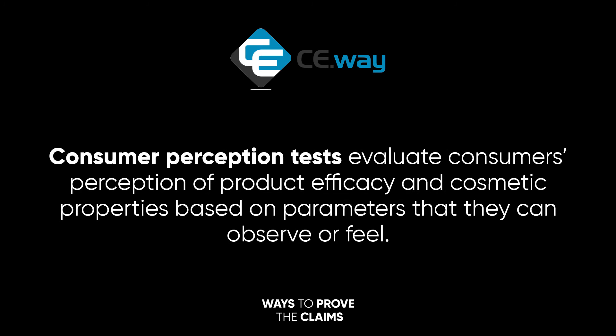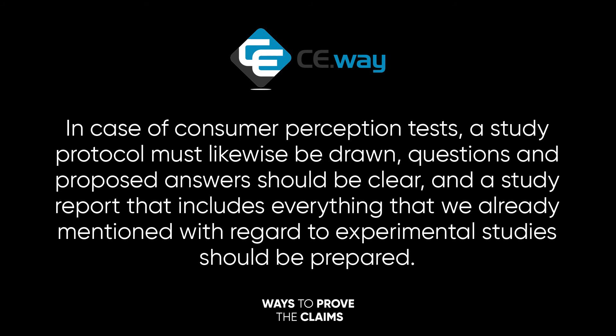Consumer perception tests evaluate consumers' perception of product efficacy and cosmetic properties based on the parameters that they can observe or feel. In case of consumer perception tests, a study protocol must likewise be drawn up. Questions and proposed answers should be clear, and a study report that includes everything already mentioned with regard to experimental studies should be prepared.